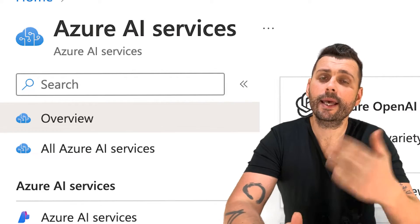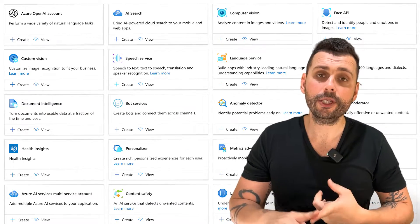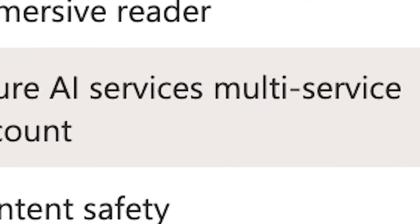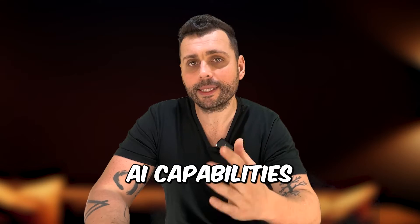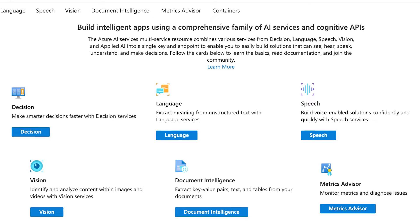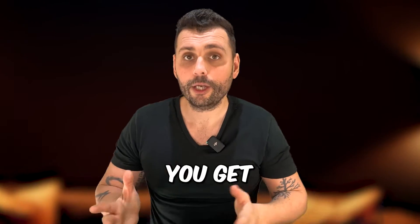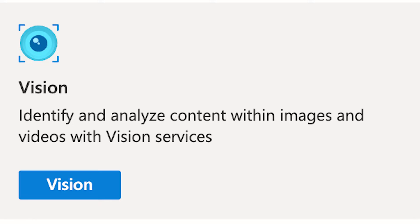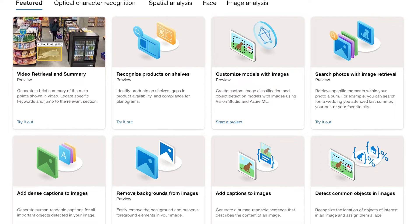Azure AI Services is actually a collection of APIs, SDKs, and services. It includes services for vision, speech, language, decision, and search functionality. Azure groups all of these under one service so you can access all these AI capabilities through a single platform. Billing is simplified under one umbrella — you only pay for what you use — and you only need one set of keys and endpoints, making it easier to develop and integrate your AI solutions.